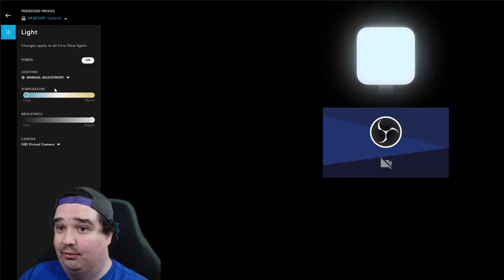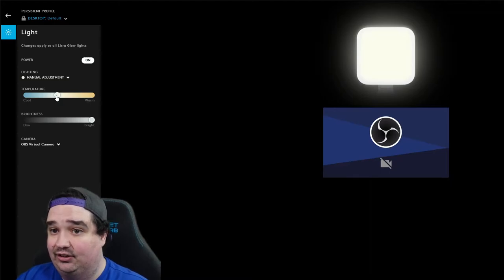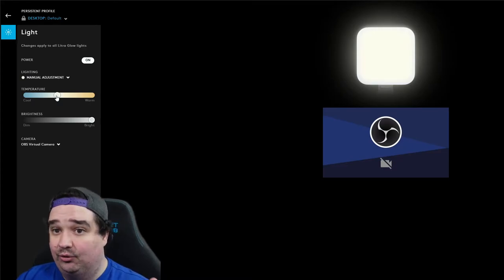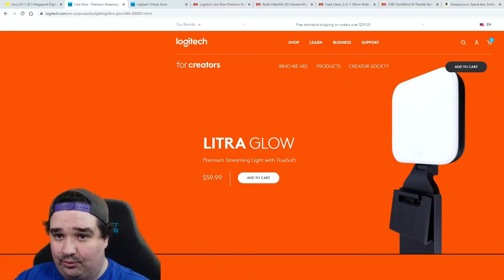You can dim the lights, turn them all the way off, or all the way up. They also have a warm feature — go warmer or colder and brighter. You have full freedom to control the primary aspects: warm to cold, brightness, and dimming. They come with soft light protectors so the light isn't too harsh. At $60 each they may sound a little expensive, but let me show you how to offset the cost.